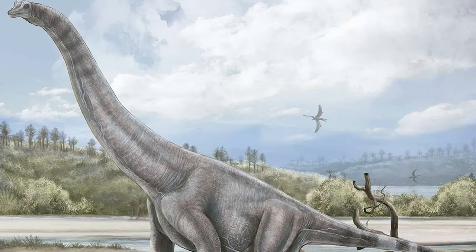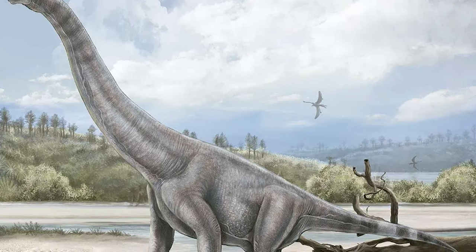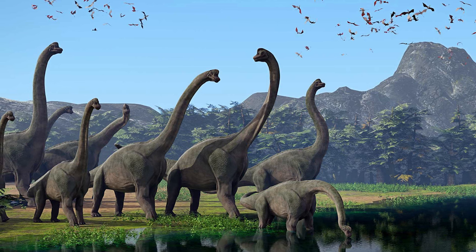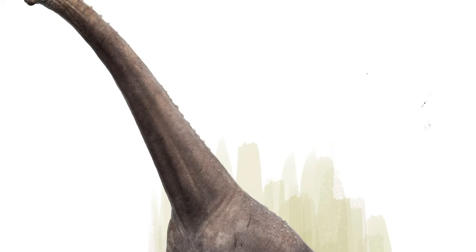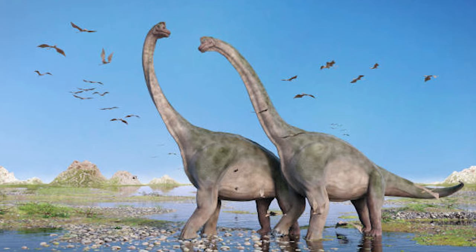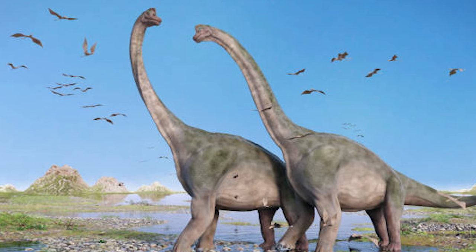Brachiosaurus altithorax, the sole known species of this dinosaur, would have been without a shadow of a doubt the most recognizable sauropod of the Morrison formation. Thriving in what is now Western Colorado, from roughly 154 million years ago up until 150 million years ago, this was by far the tallest dinosaur present on the scene, estimated to have grown up to 13 to 15 meters tall in extreme cases. Combined with a length thought to have measured between 20 and 22 meters, this was a colossal animal indeed.